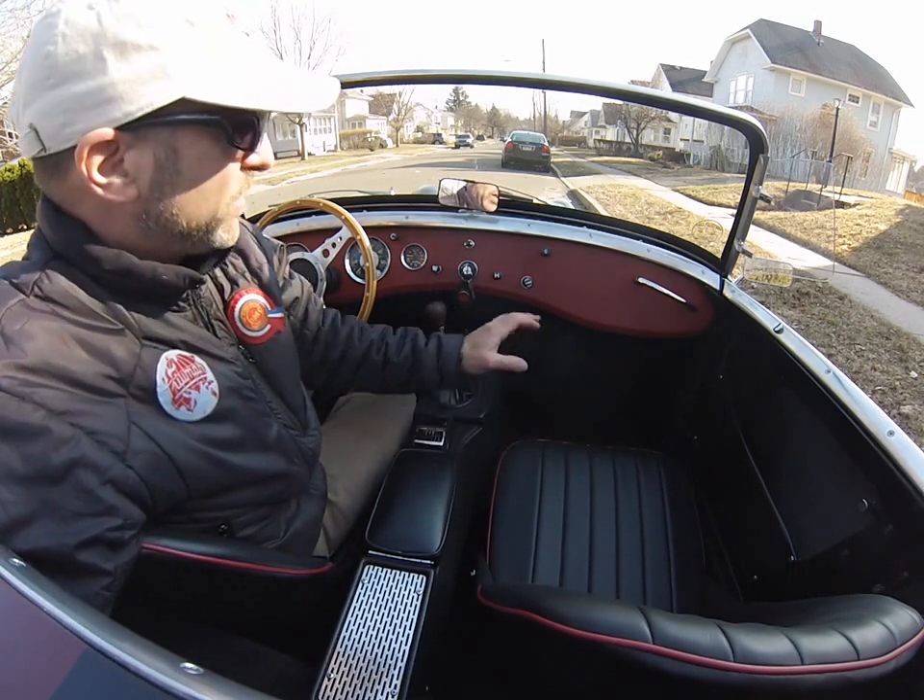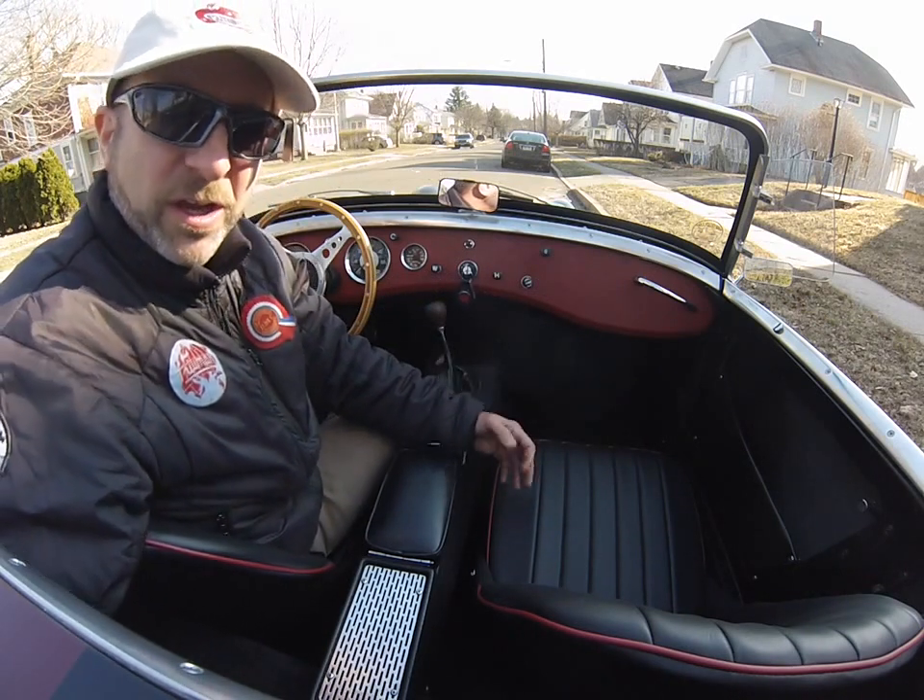Good afternoon from BugEyeGuy.com. Today we're going for a drive in Carmine, which is a very, very nice Bug Eye. It's so rare to find black Bug Eyes. I'll never forget the first one I saw — I thought, man, that's a beautiful color. I went on to find out it wasn't a stock color for Bug Eyes, but they look so good in black.